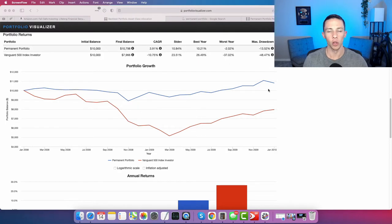Let's start by looking at how the permanent portfolio performed during the great financial crisis of 2008 and 2009. A lot of people are drawn to the permanent portfolio because of its minimal downside during that time period.